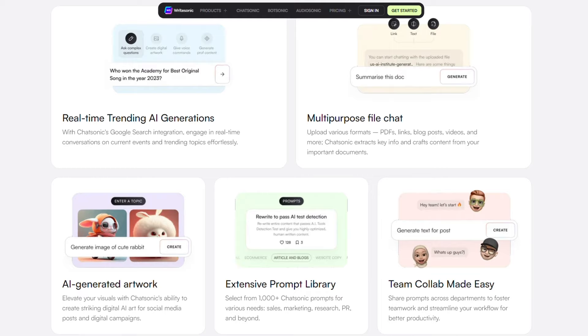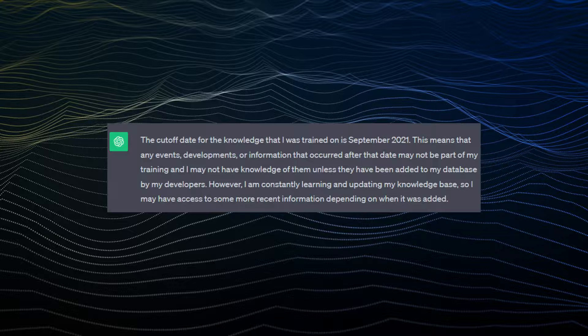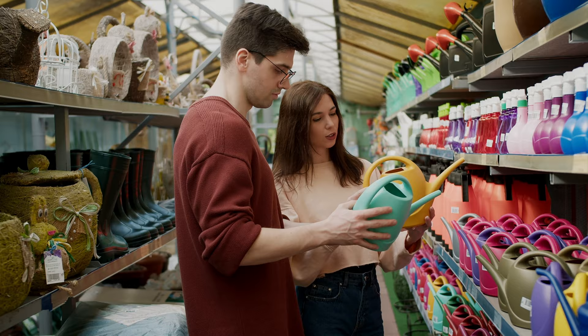For a while, WriteSonic and other AI tools offered something ChatGPT couldn't — up-to-date information. This is no longer the case because since September of this year, ChatGPT is capable of accessing the internet, with no more dreaded September 2021 cutoff message. The internet is pretty divided on which one produces better outputs and for good reason — no two people are looking for the exact same thing.